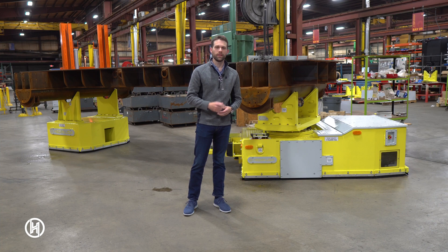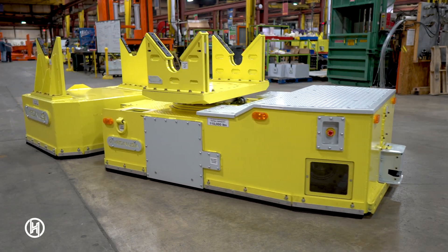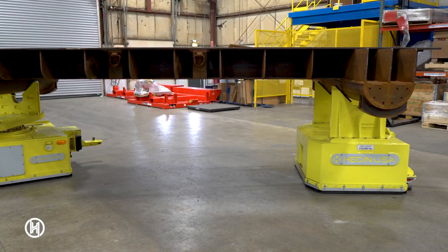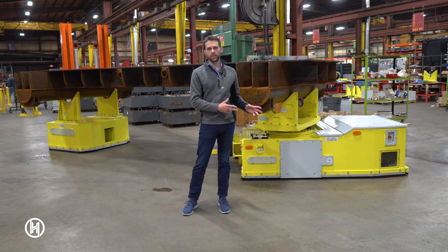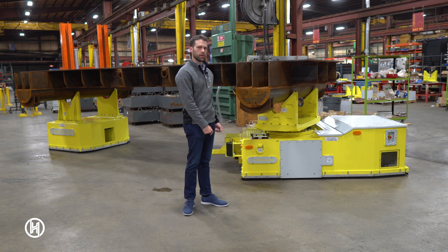Hello and welcome to Hedin USA. Today we're going to be taking a look at one of our battery-powered AGVs. This example is the GT Tugger style, which is a battery-powered transporter in the front and then the unpowered bogey system in the back that allows you to tow a large chassis through a manufacturing process. This one can handle 110,000 pounds.